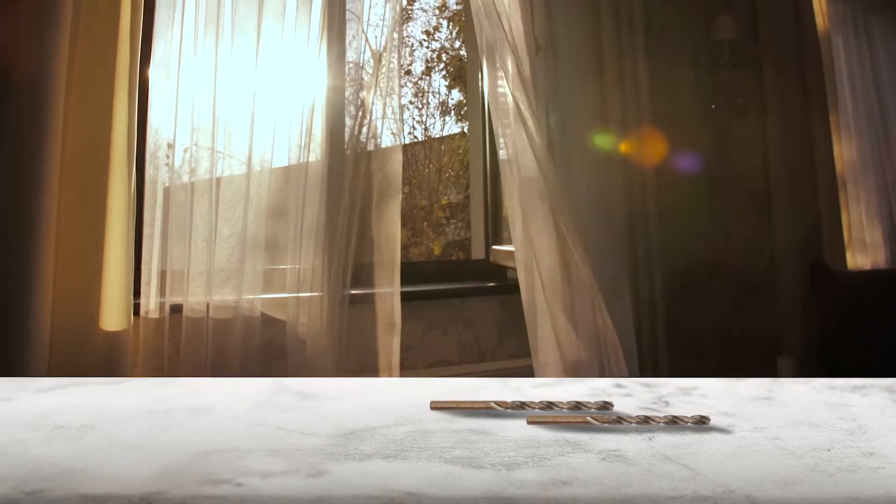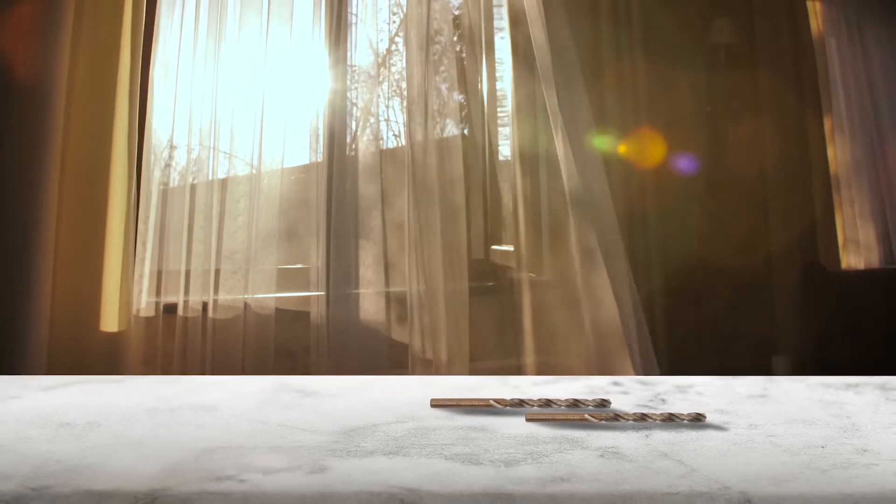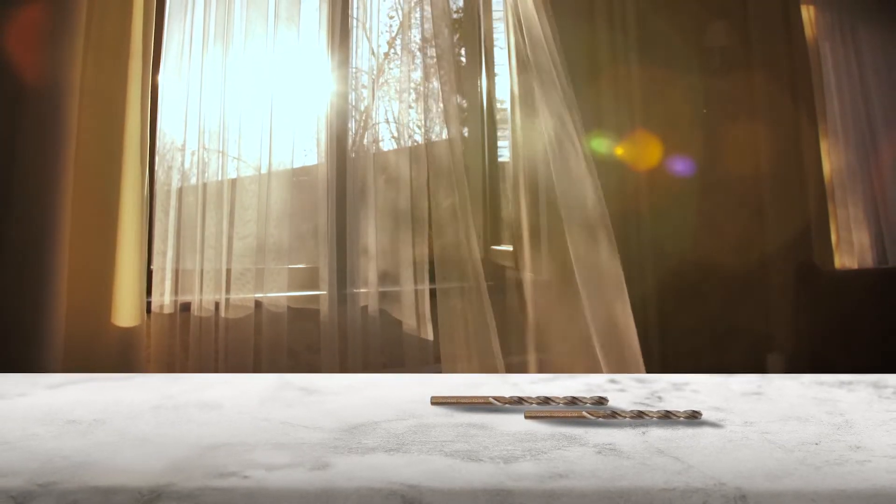Damascus steel is heat treated to make it very hard. These bits worked flawlessly, increasing the diameter to 1/8 inch very quickly. It is also durable and highly heat and abrasion resistant.